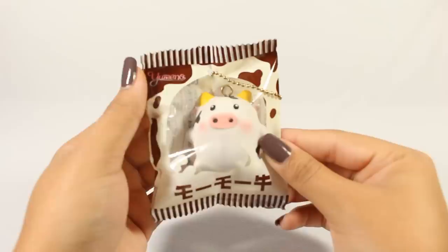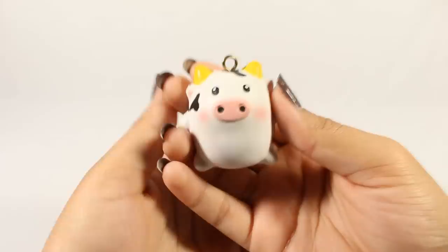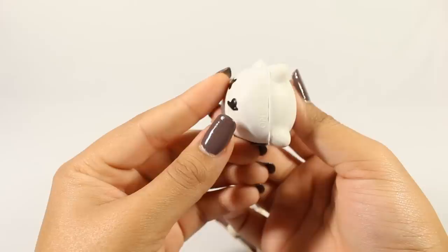Next is this Umino Little Cow Squishy — very squishy little guy. To me, he does not smell like chocolate, just some sort of sweet scent I can't really name. But it has Umino on the bottom and he's pretty squishy.